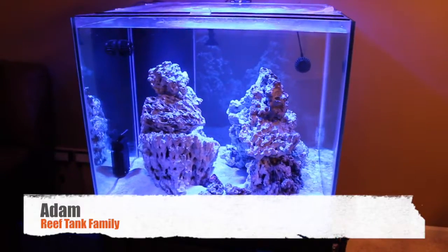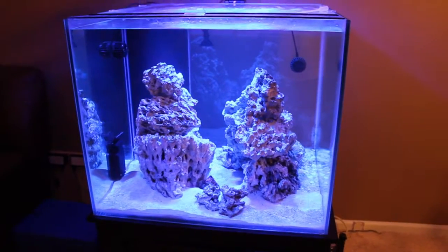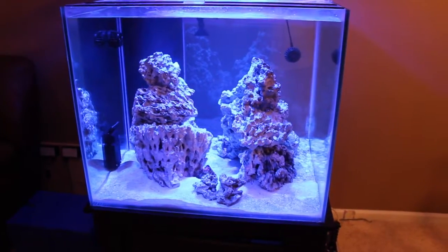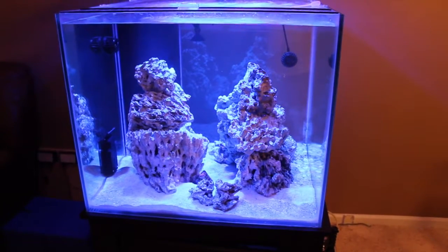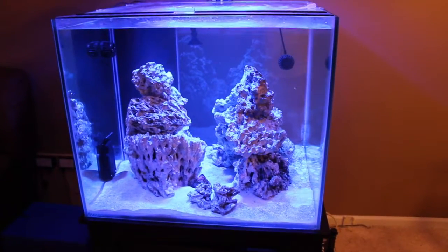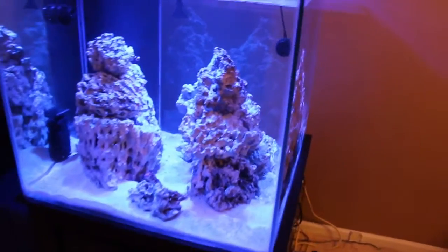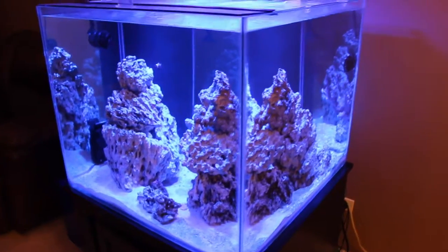Having an update in about a week and a half, really because there's not much to update on. I've been trying to test out a few things and thinking about getting a couple things. As you can kind of see, the tank is pretty much the same as last time.